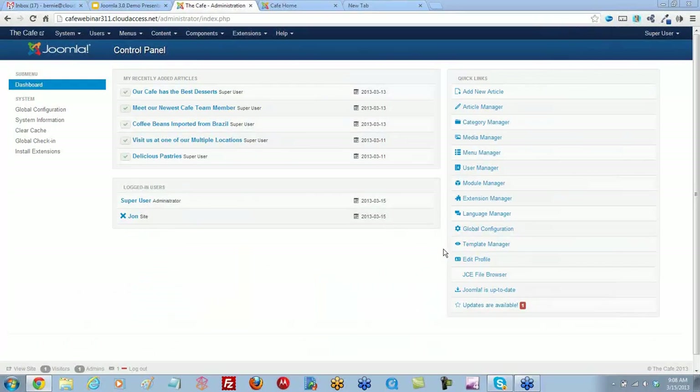Joomla is going to tell us when we need to update our extensions or Joomla itself. What we'll see here is this little red icon — this number one — which means that we have an update ready for us. This works with a lot of extensions, but when they create that extension or template, it has to be compatible with this updater system.